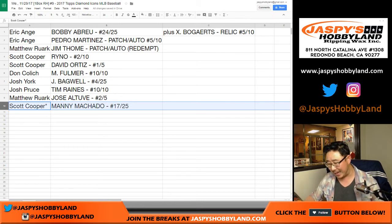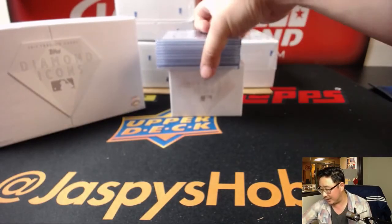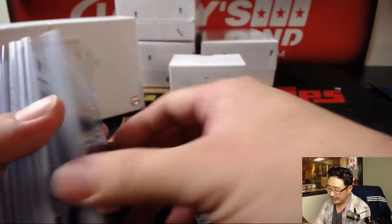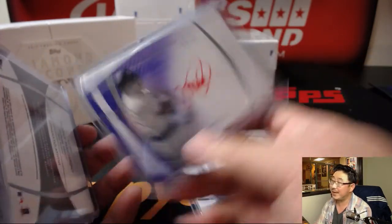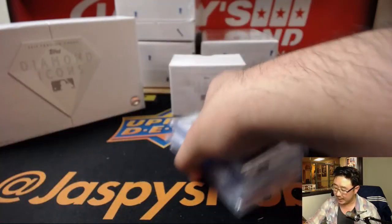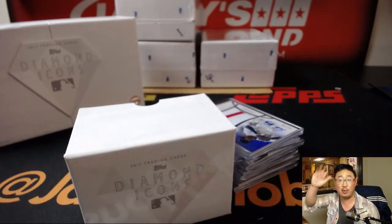There you have it, folks — Joe for jazbeeshobbyland.com. That was Diamond Icons Baseball. Let's do a quick look at the hits once again — Bobby Abreu, Altuve, some really nice stuff. We have 3 boxes left from the case, so get into it at jazbeeshobbyland.com. Remember, we took 10% off the original price for a limited time. 2017 Topps Diamond Icons Baseball — thanks very much everyone, we'll see you next time. Bye bye.